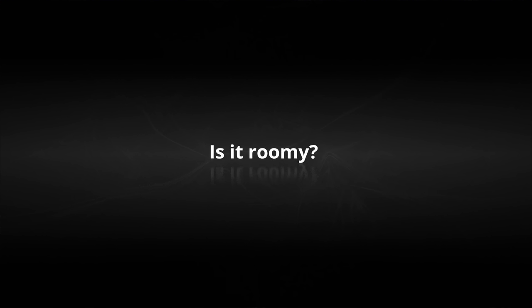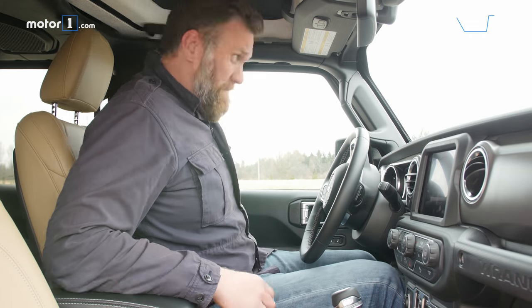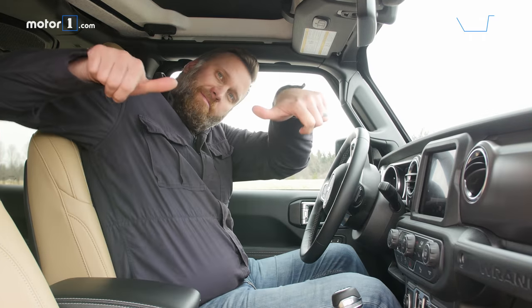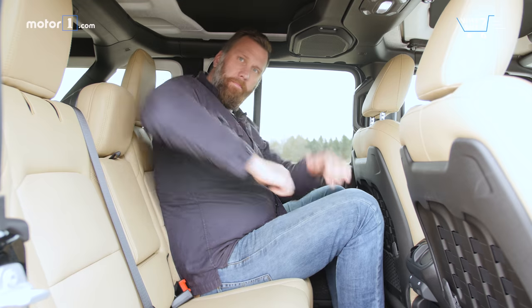Is it roomy? Relative to the exterior footprint, even this four-door Wrangler is pretty tight in the cabin. At six foot five, I have just enough room behind the wheel, though my knee is pretty wedged against the center console. For average-size folks, space in the back seats will be fine, as long as everyone is cool with a very upright seating position.